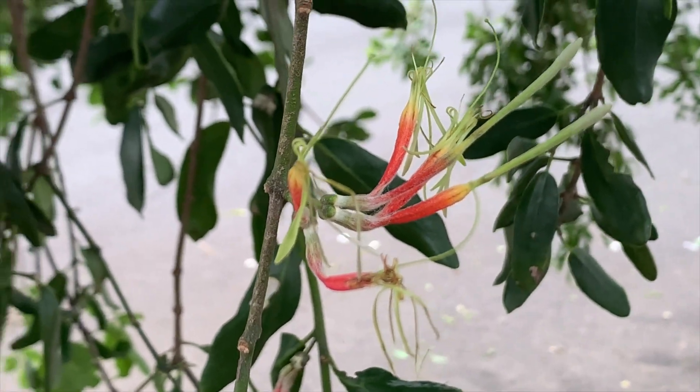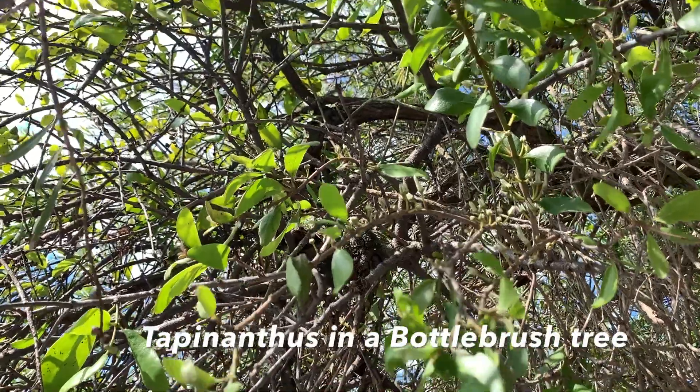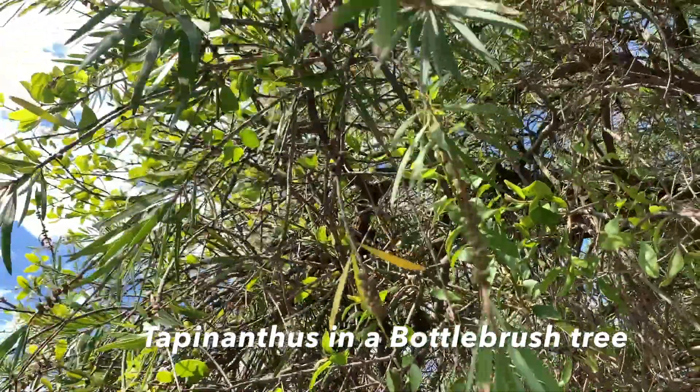It's called bird lime because traditionally the seeds are chewed into a sticky pulp which is then smeared onto branches near nests. The birds land on it, they get stuck, and they can't fly away, which gives the hunter a chance to come past and just catch the bird for a somewhat meager supper.